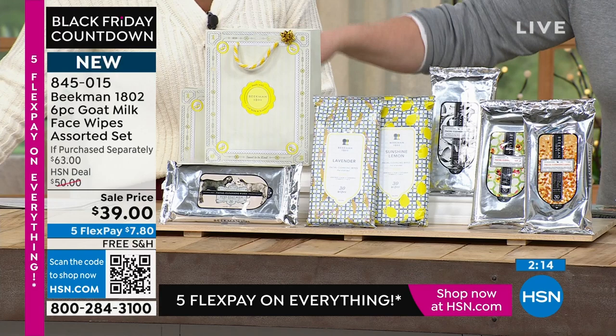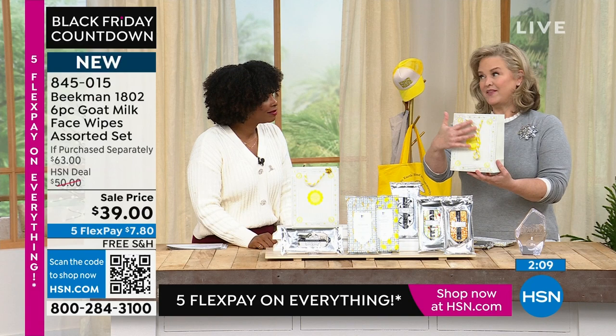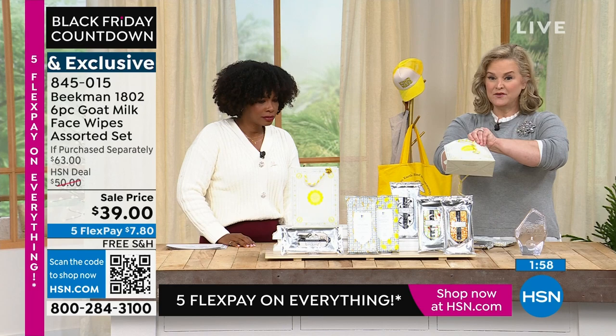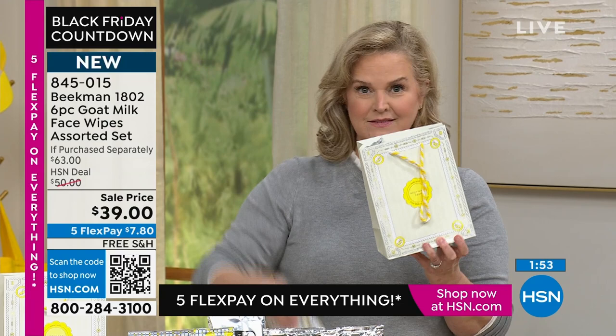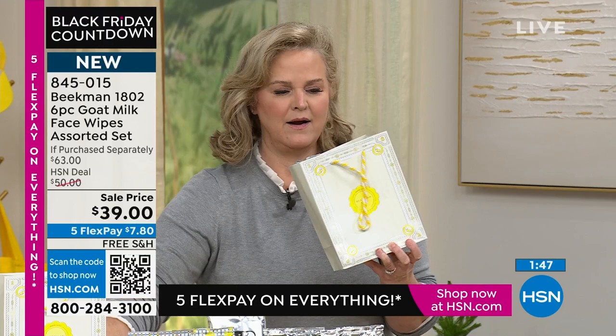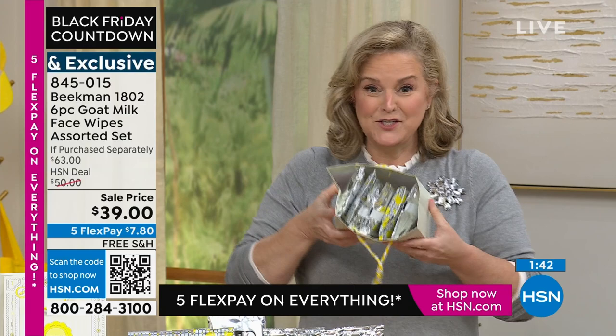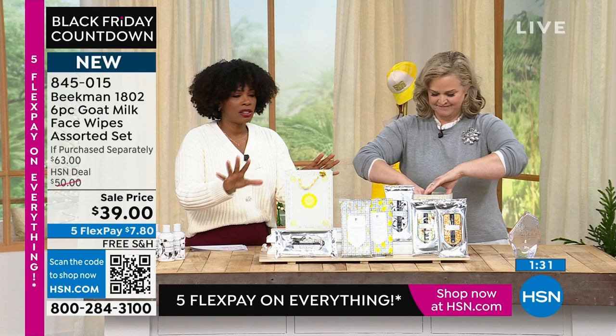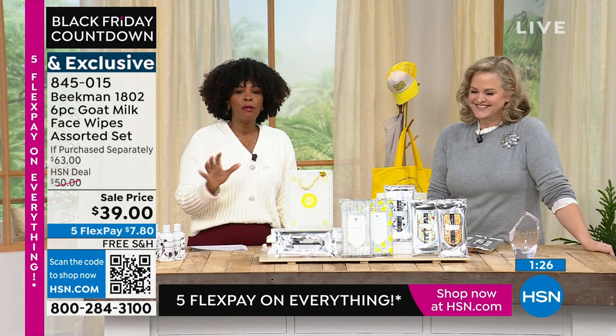The bags you get from Beekman this year have the little goatee but are not holiday specific, so you can use them for Mother's Day or any occasion. Our regular price on this would be $50 and it would still be a deal. If you were going to purchase and build this set on your own, you'd be paying $63 for the exact same set that you're getting today for $39. Use the QR code or go to hsn.com and type in 845015.